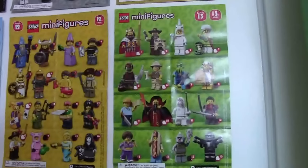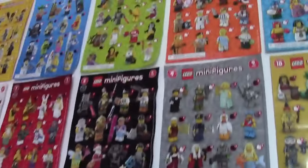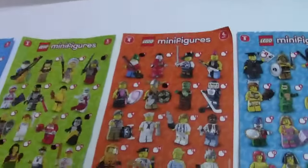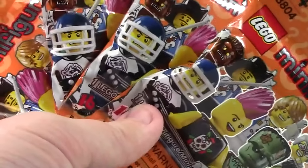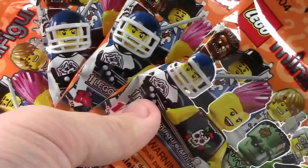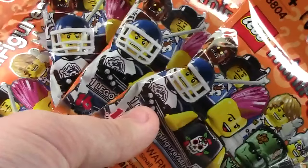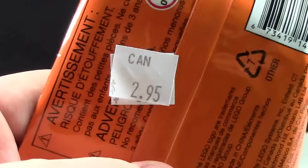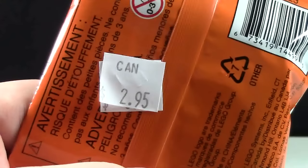Considering the Lego minifigure line is on Series 13 — with the Lego Movie and the Simpsons minifigures in there — finding Series 4 I thought was an incredibly good find. I was happy to find some Series 4 minifigures because in the earlier series, when I wasn't really into collecting them, I missed out on some really good ones. Another thing I was excited about was that these minifigures are only $2.95 a figure instead of $3.99.